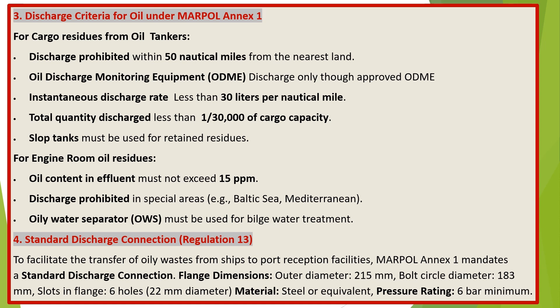Discharge criteria for oil under MARPOL Annex 1. For engine room oil residues: oil content in effluent must not exceed 15 ppm. Discharge is prohibited in special areas, e.g., the Baltic Sea and Mediterranean. An oily water separator (OWS) must be used for bilge water treatment.